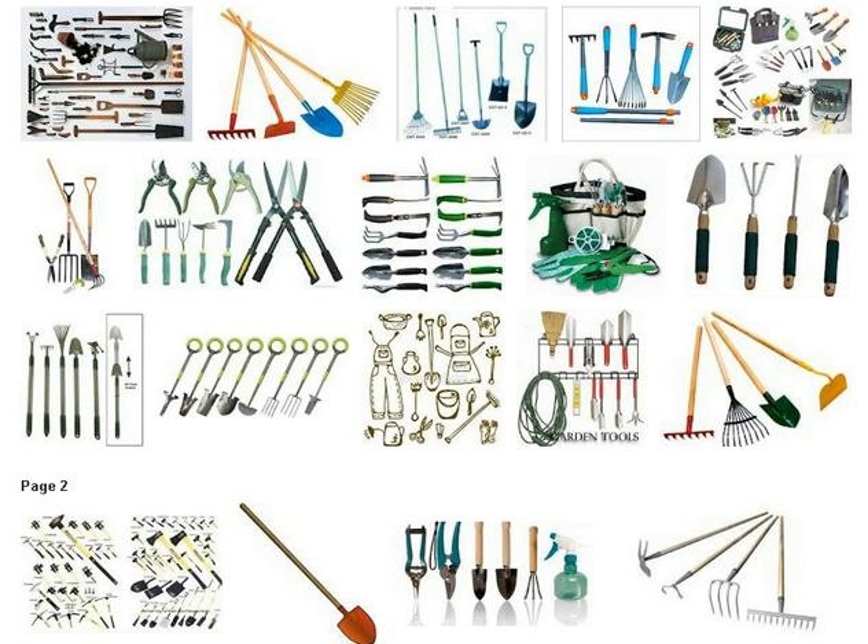Now if you're serious about your gardening and gardening tools, or want to become serious about it, visit this site right here. This site is helping thousands of people test gardening tools and keep them just for testing them. You can check it out instantly by clicking the link in my video description below.